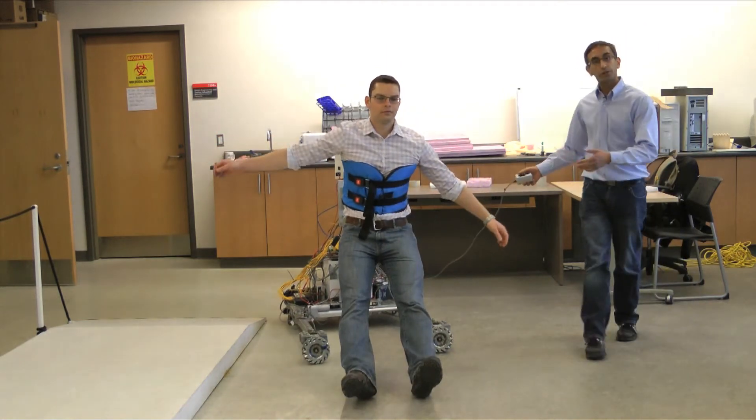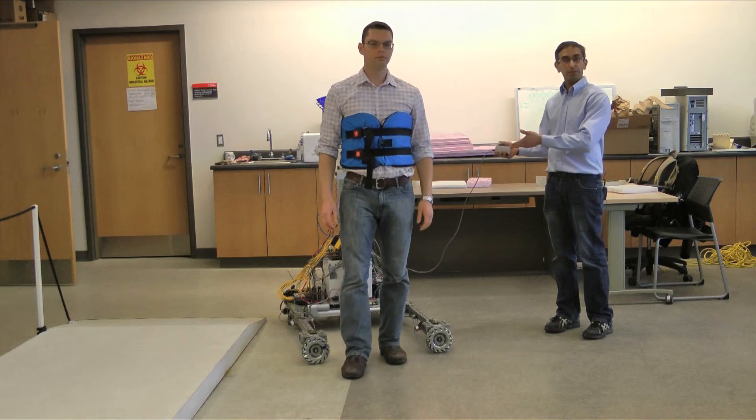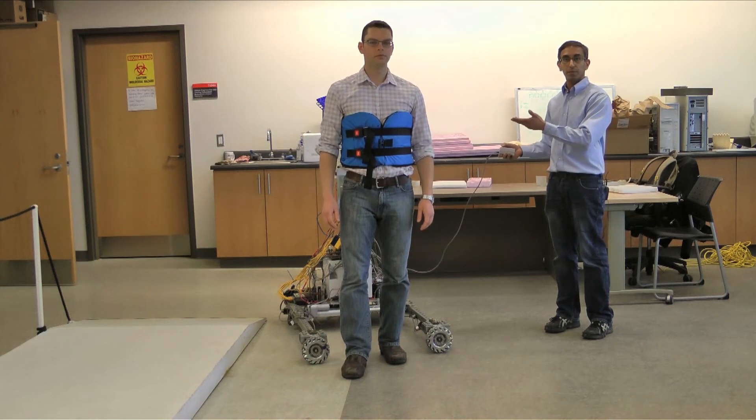The first thing you'll notice is the device actually locks in place. And now when I want to help Richard up, I can simply push a button and the device will lift him up again.